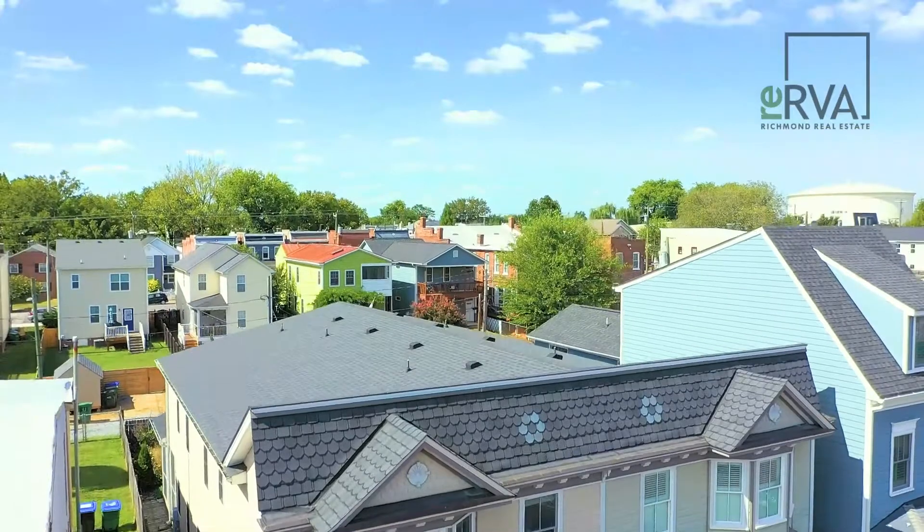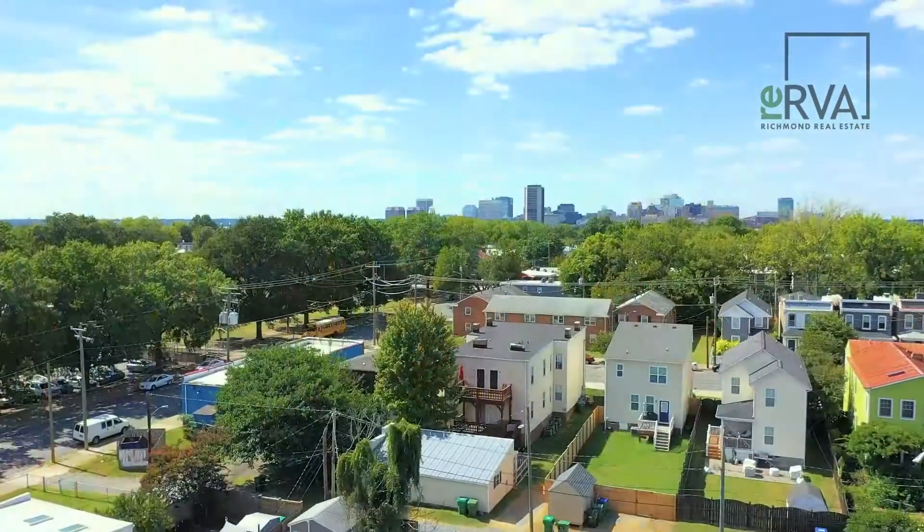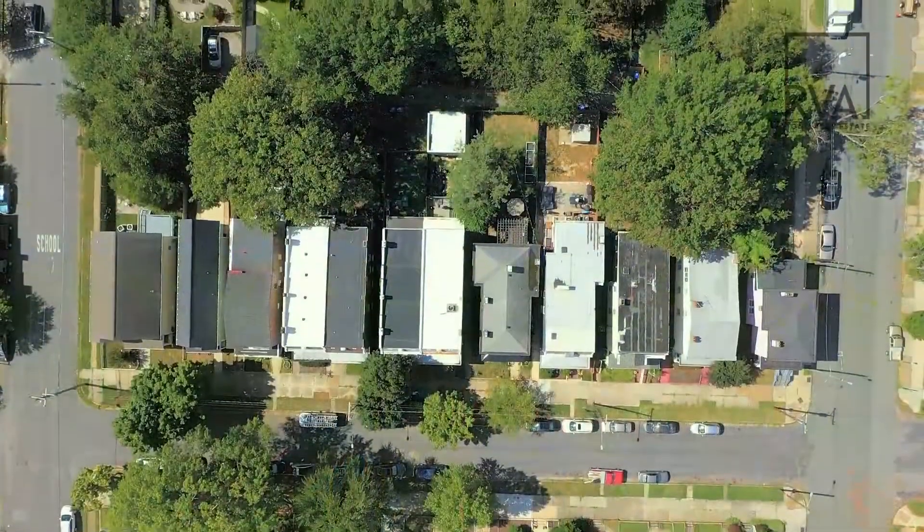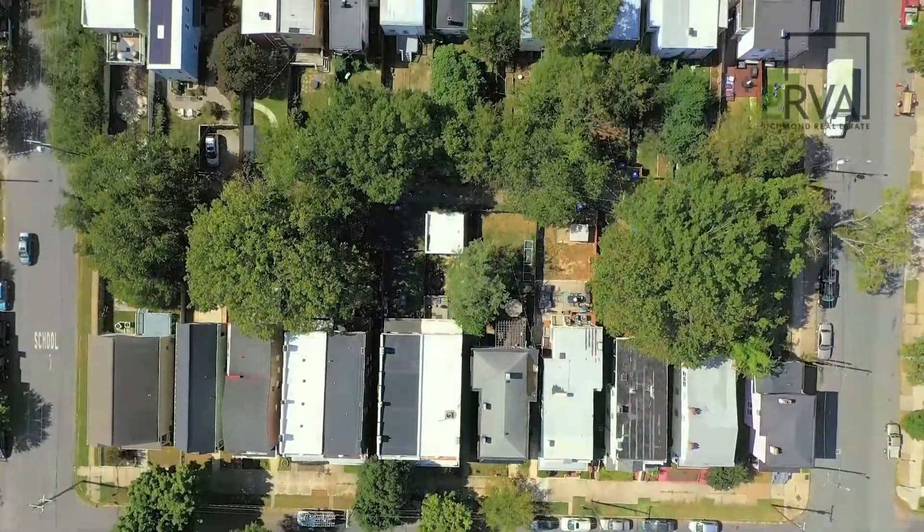If you'd like more information about this great property, feel free to reach out directly or visit our website at RERVA.com. Thank you so much for watching. We look forward to seeing you at the next one.